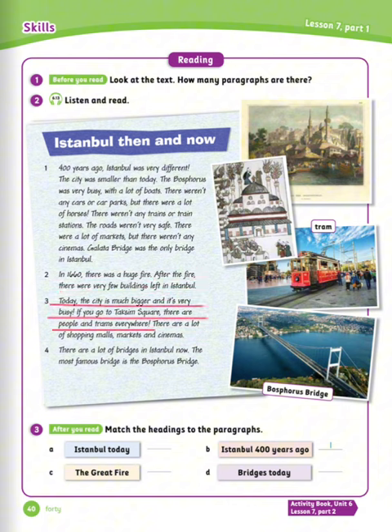Today the city is much bigger and it's very busy. If you go to Taksim Square, there are people and trams everywhere. There are a lot of shopping malls, markets, and cinemas. There are a lot of bridges in Istanbul now. The most famous bridge is the Bosphorus Bridge. Exercise number three: after you read, match the headings to the paragraphs. Let's see the answers.